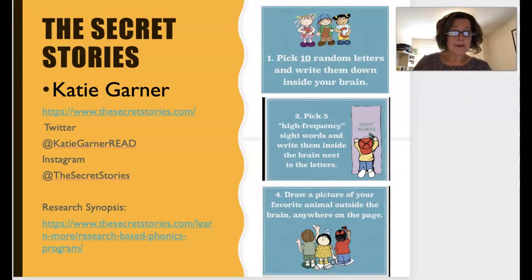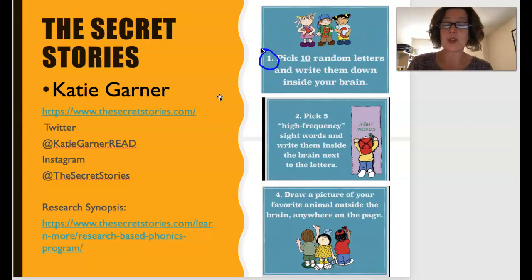You can stop the video at any time if you need to. Then — number one — I want you to pick 10 random letters and write them down inside your brain. So just 10 random letters, write them inside your brain.